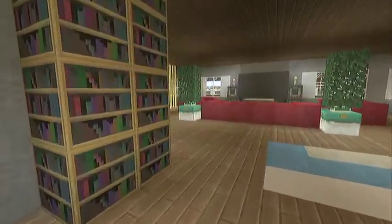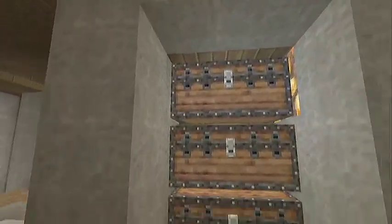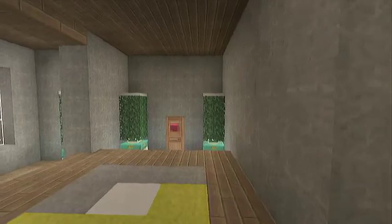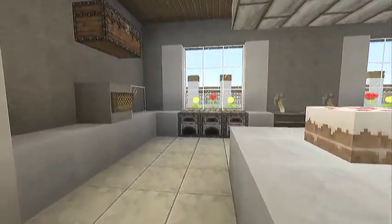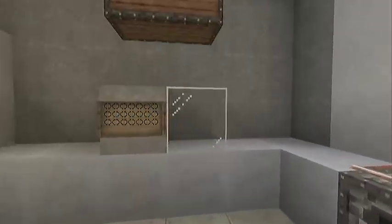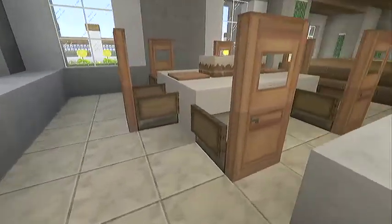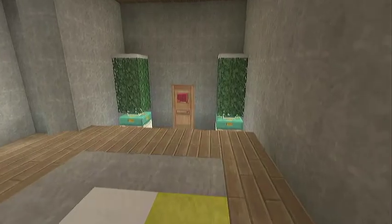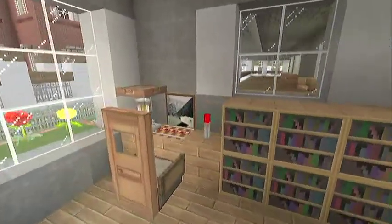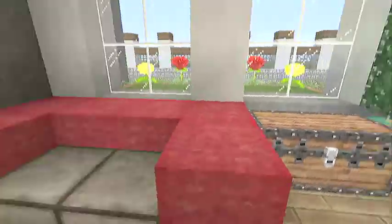Let's go over to this area. Right here we got like a little open closet, and then right here we got our kitchen — a nice little simple kitchen. We got our furnaces, our microwave, our fridge, our sinks, our table. And over here we got our little sitting room again, and here's our computer and our chair.